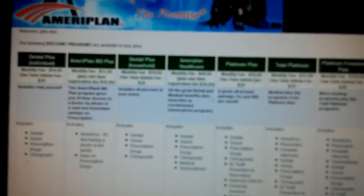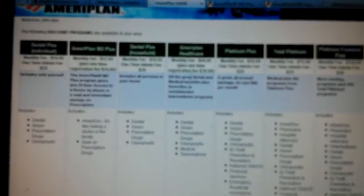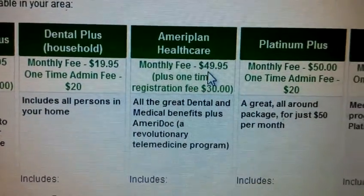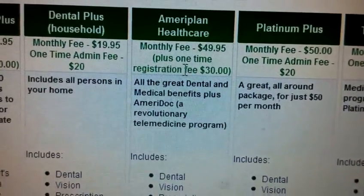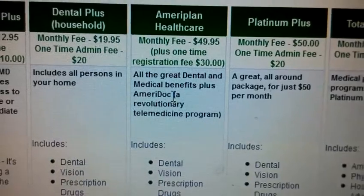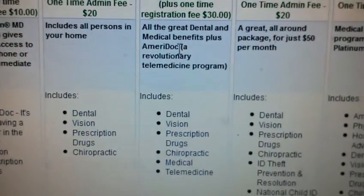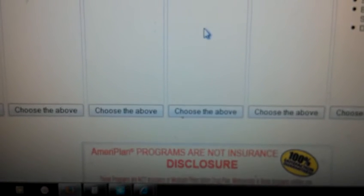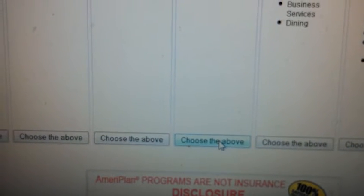So you're going to pick which plan you want. Let's say you go for the AmeriPlan Healthcare at $49.95 a month. There's a one-time registration fee of $30.00, so your first payment is about $80.00 to get started. It outlines everything here for you. You go to the bottom and hit 'Choose the Above.'